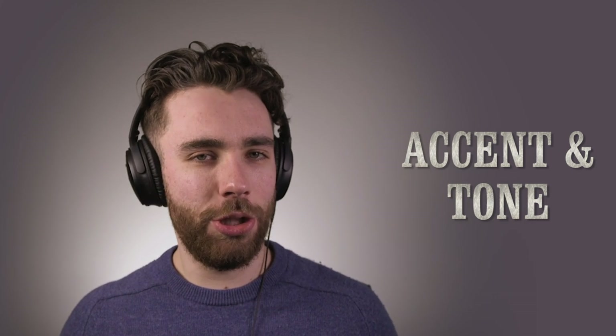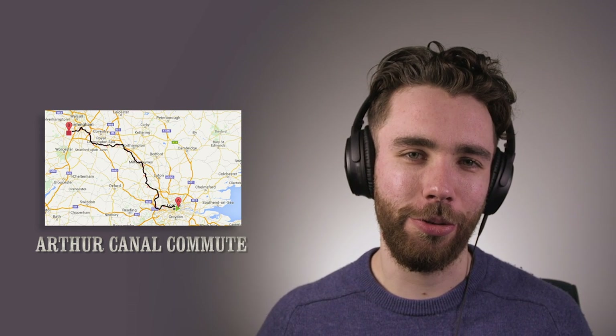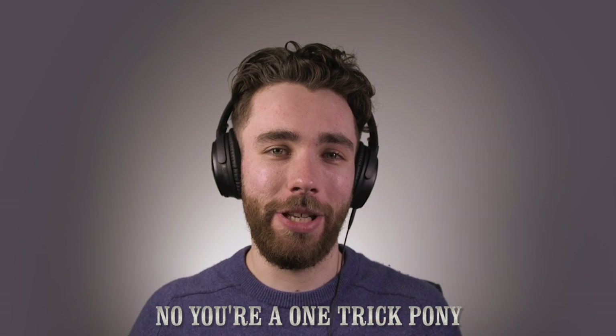The accent is fairly strong Brummy, but with a hint of cockney. Paul Anderson, the actor, is originally from London and every so often it filters through, but he tends to hit certain words with a very strong Birmingham accent. Right. This place is under new management — by order of the Peaky Blinders.